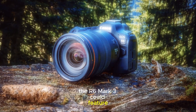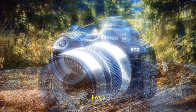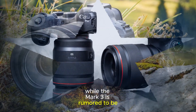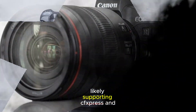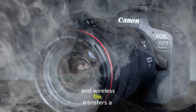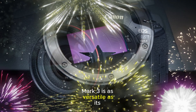The R6 Mark III could feature 8.5 stops of coordinated image stabilization, slightly improving on the R6 Mark II's already excellent 8 stops. This enhancement will be invaluable for low-light handheld shooting and smooth video recording. While the Mark III is rumored to be slightly heavier, Canon's renowned ergonomic design ensures it remains comfortable for extended use. Dual card slots, likely supporting CFexpress and SD UHS-II cards, will cater to high-speed workflows. Improved Bluetooth connectivity could make remote shooting and wireless file transfers a breeze.